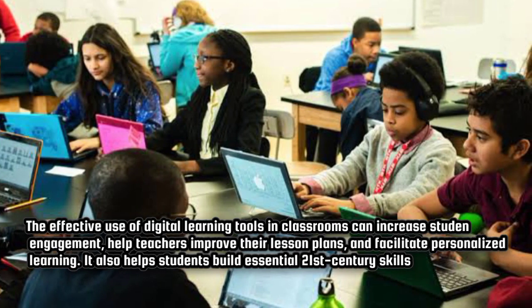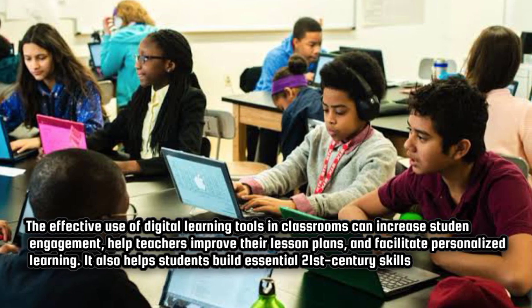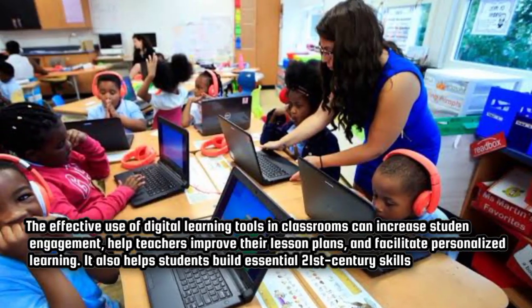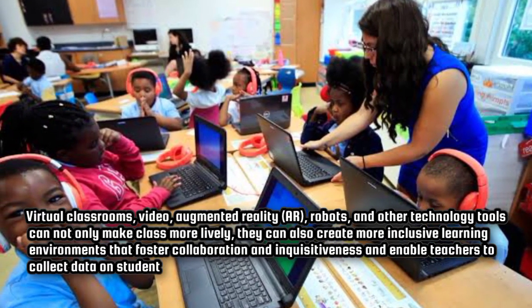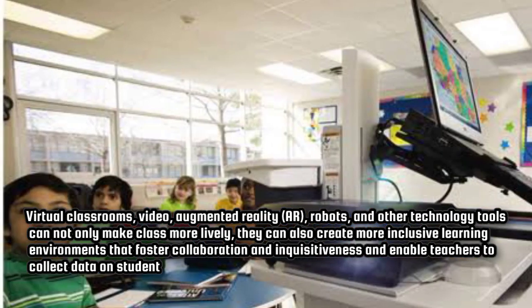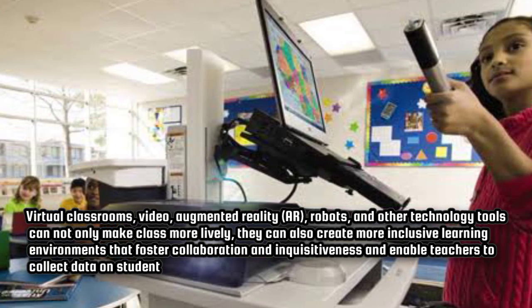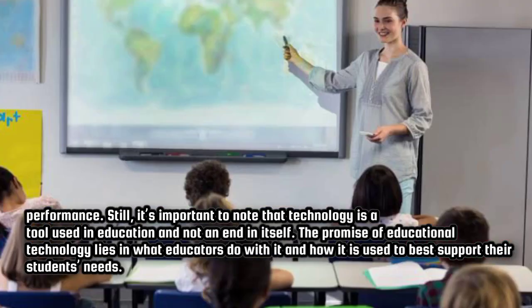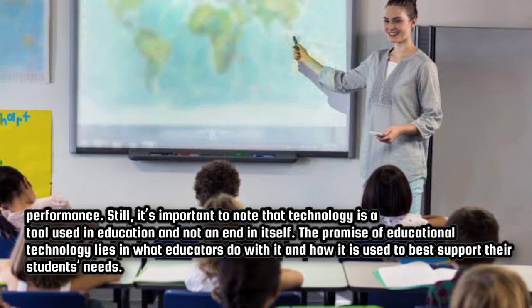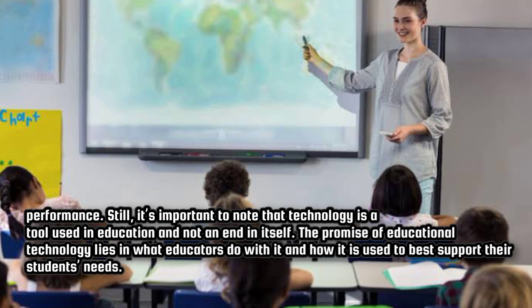The effective use of digital learning tools in classrooms can increase student engagement, help teachers improve their lesson plans, and facilitate personalized learning. It also helps students build essential 21st century skills. Virtual classrooms, video, augmented reality, robots, and other technology tools can not only make class more lively, they can also create more inclusive learning environments that foster collaboration and inquisitiveness, and enable teachers to collect data on student performance. Still, it's important to note that technology is a tool used in education and not an end in itself.